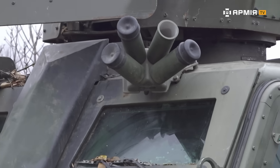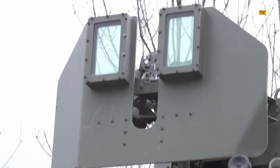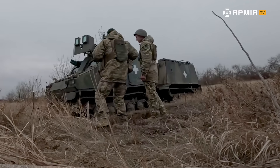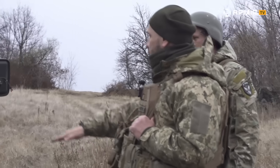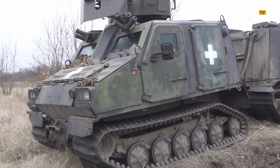Since it's amphibious, it actually floats — it swims at five kilometers per hour. When in water, it sinks about 1.25 meters deep, so up to the windows. It swims using its tracks, no extra propeller.